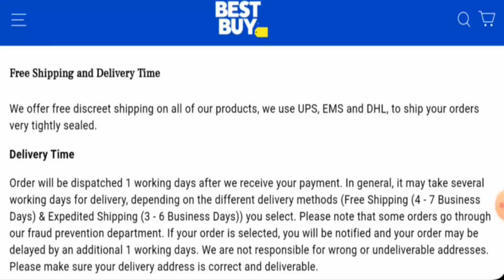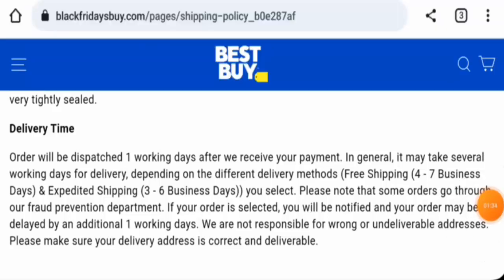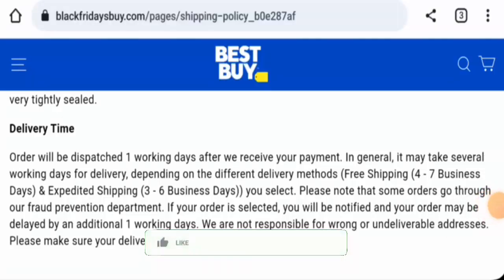For shipping, go to the support center. Via free shipping, it takes four to seven business days. Via expedited shipping, it takes three to six business days for delivery. Before going further, please like, share, and subscribe to our channel, and share your viewpoints in the comments section.